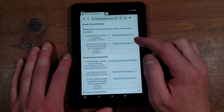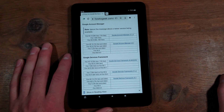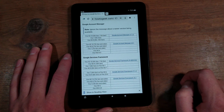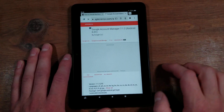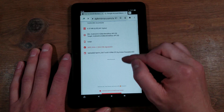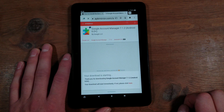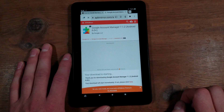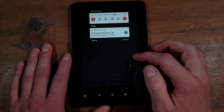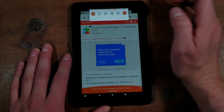For this first one, we have the Fire 7 9th generation, which is the last generation one. You also have the 7th generation and older, so you might have to mess around with them. Go ahead and click on it, scroll down, and hit Download APK. Download is starting — it says the file might be harmful, hit Download Anyway. You can see it downloading up there. Go ahead and exit out of that — that one is the Account Manager.